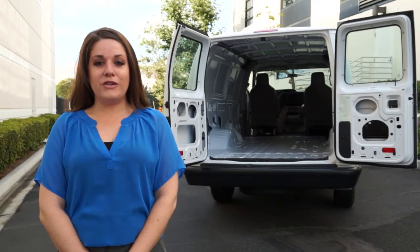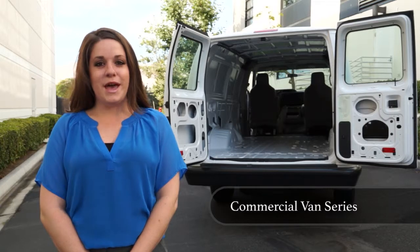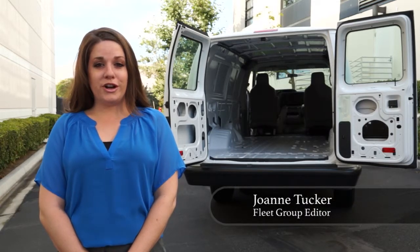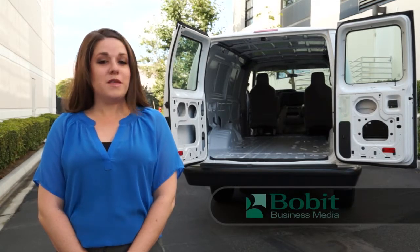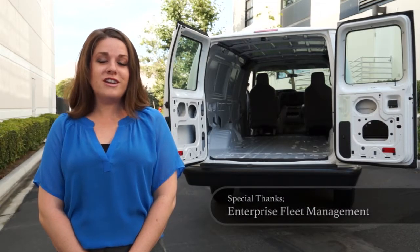We're here with a longtime player in the cargo van segment in this edition of the Commercial Van Video Series. My name's Joanne, Fleet Group Editor, and this video is brought to you by the Boba Business Media Fleet Group. We'd also like to recognize Enterprise for providing this van for us today.